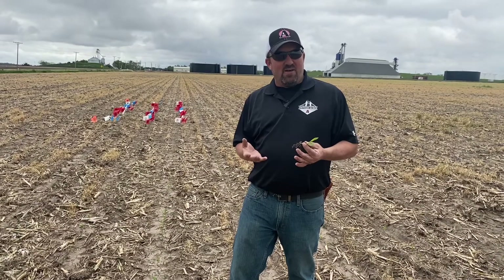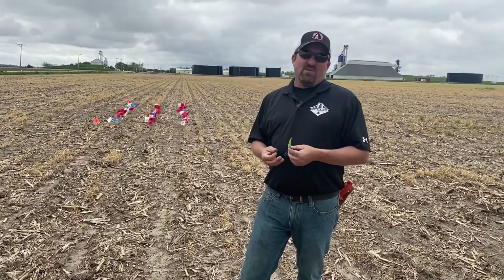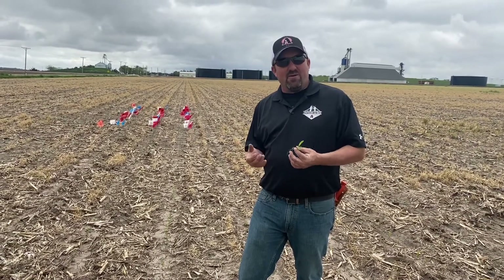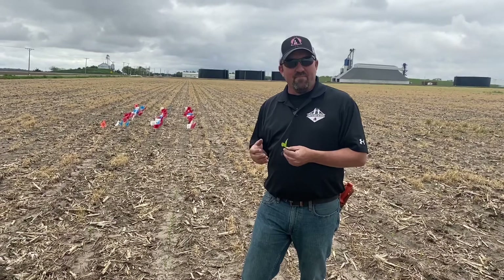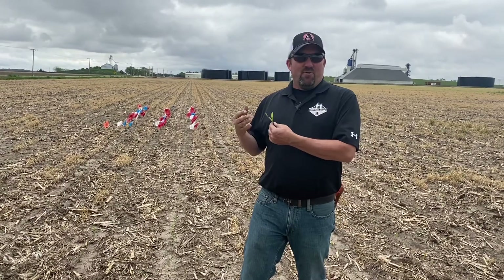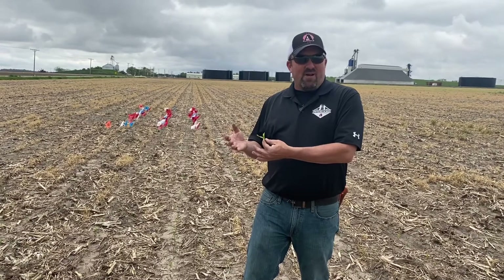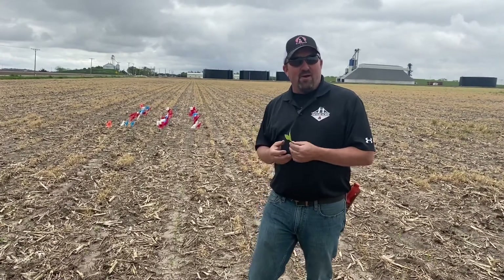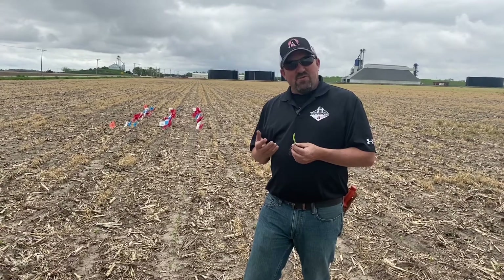It took 15 days to get to 110 GDUs, so if it feels like your crop is struggling coming out of the ground pretty slow, that's the reality of what we've dealt with — especially for that planting window around the 1st of May. For those of you that planted in the middle of April, around that April 20th–23rd range, that stuff looks great and got out of the ground pretty good.